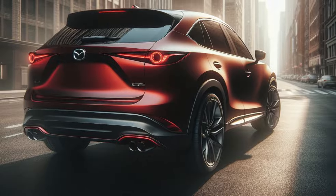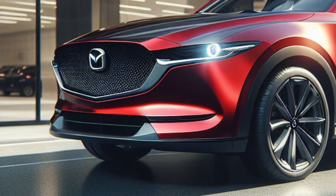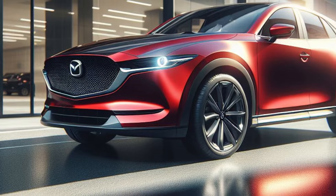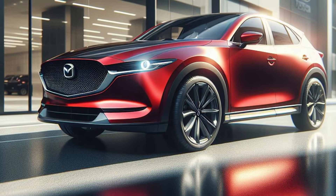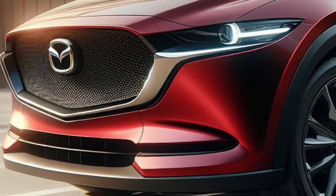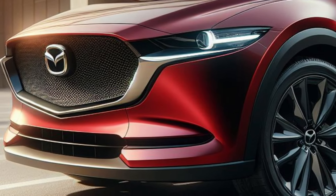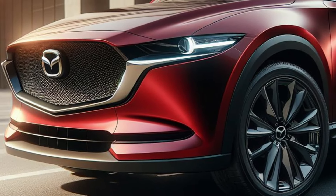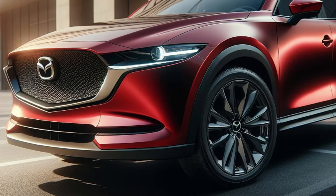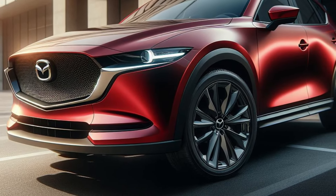The off-road focused Mazda CX-5 measures 4719mm long, 1920mm wide, and 1613–1623mm tall with a 2814mm wheelbase. If the new CX-5 were to slot evenly between the current CX-30 and CX-50, it would measure around 4557mm long.